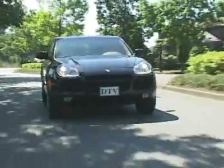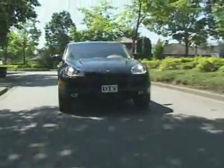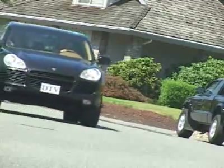Perhaps more surprising than its off-road prowess is how well it handles on the road. The Cayenne Turbo offers immense stability and grip in the corners — it doesn't lean or feel top-heavy. There's a self-leveling air suspension system that compensates for pitch, lean, and dive. A fully independent suspension and 18-inch tires are standard; 20-inch tires are optional.